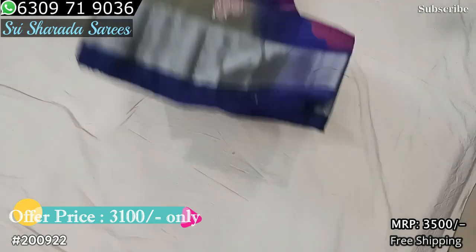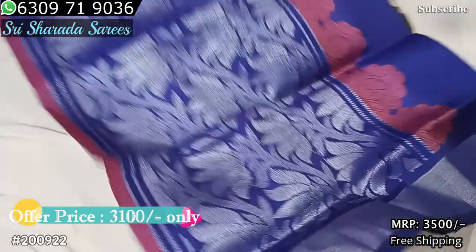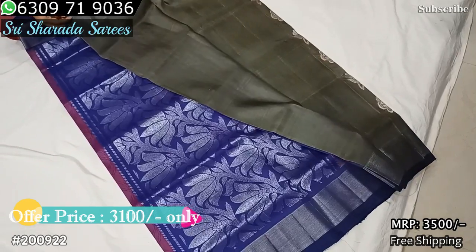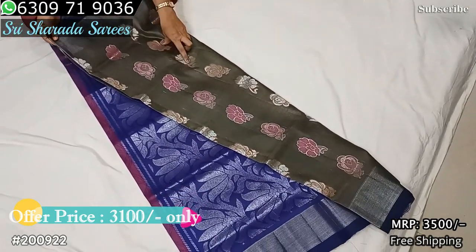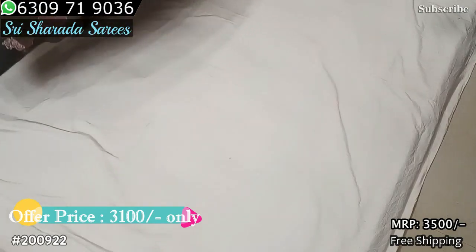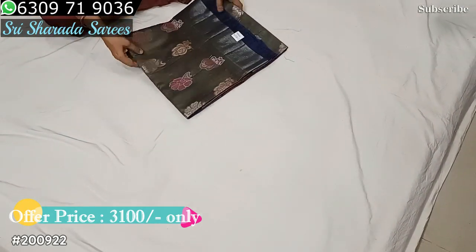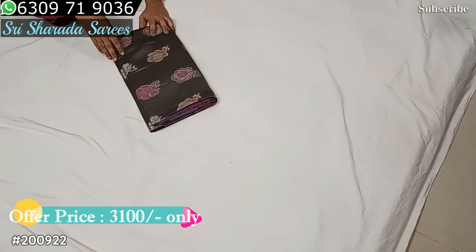Blue color, navy blue colour, silver color — silver sari with silver pallu. Sari inside two colors, silver boots, black lotus silver. Scallop border, free shipping available. All over free shipping — Cavalier stock, order now.